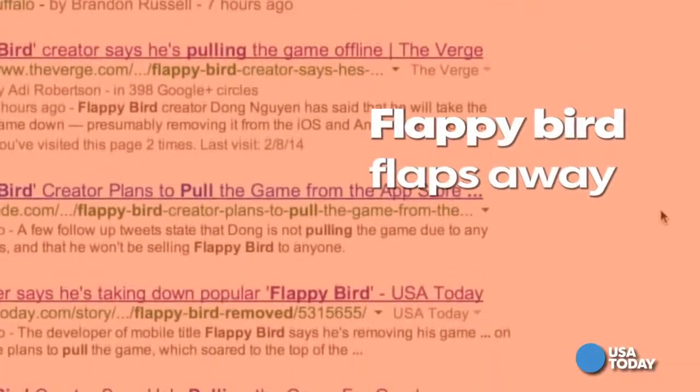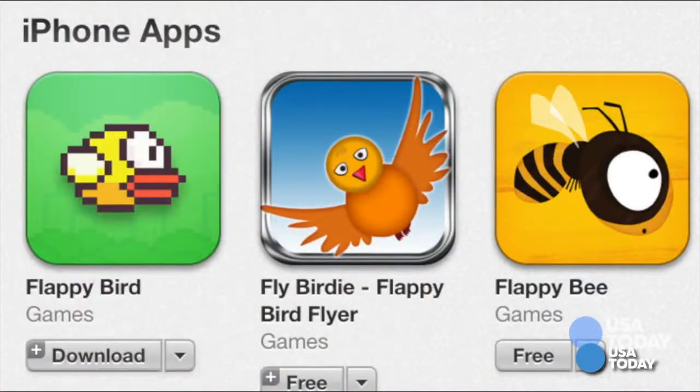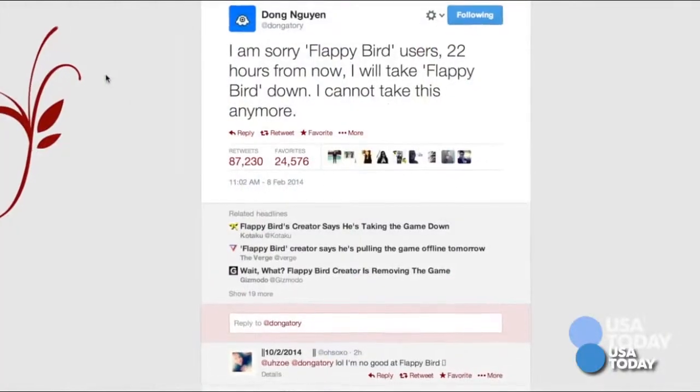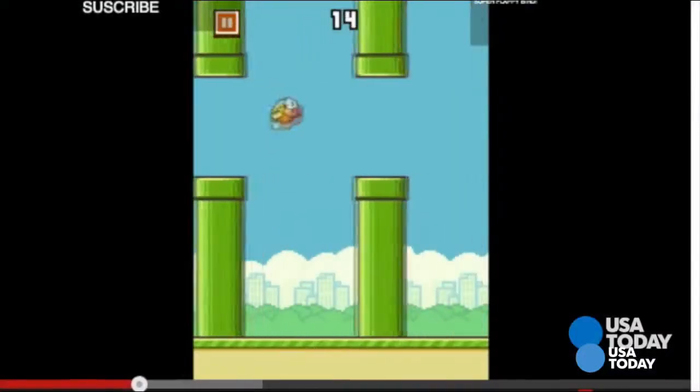It's been the talk of the online world all weekend — what really happened to Flappy Bird? The smash app, number one on both the Apple and Android app stores, became more popular than its developer ever imagined, and he shocked the digital world by tweeting that he would just pull it down.